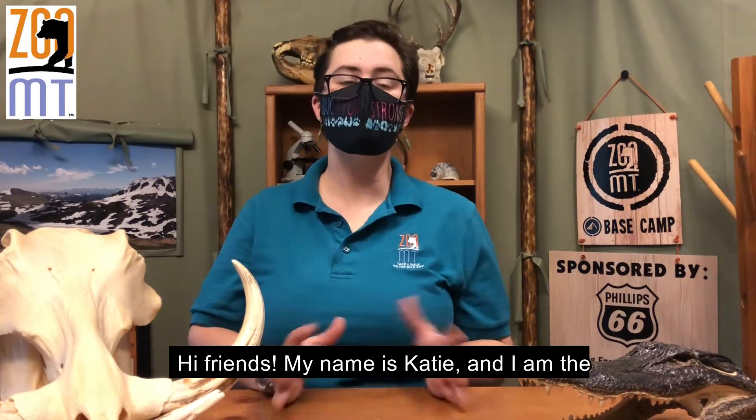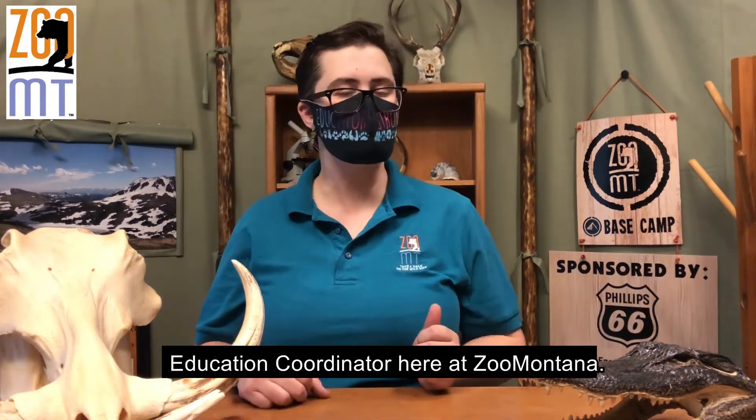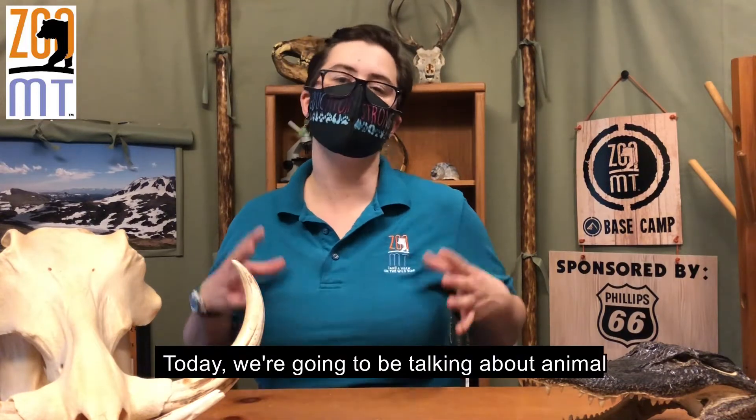Hi friends, my name is Katie and I am the Education Coordinator here at Zoo Montana, and today we're going to be talking about animal adaptation.